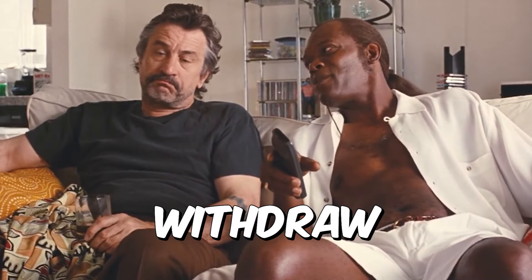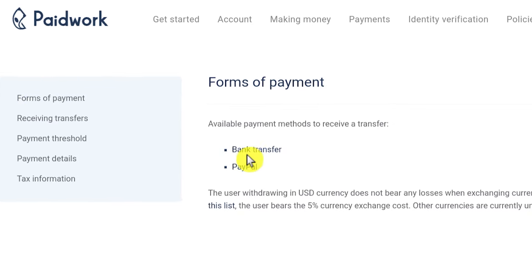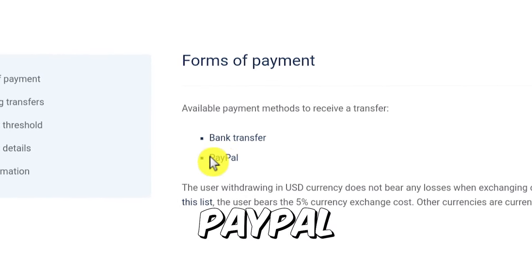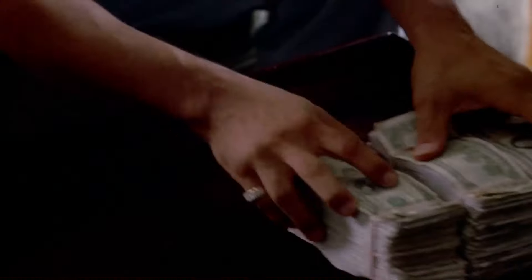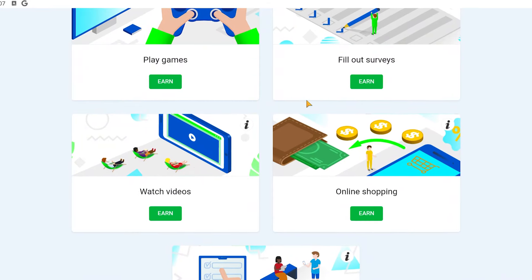The first thing you're going to have to do is go to Google Play Store, or App Store if you have iOS, and then install this application called Paid Work. Once you have finished installing Paid Work, click this button here that says open, and it's going to take you to this page.